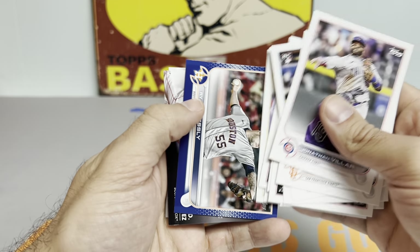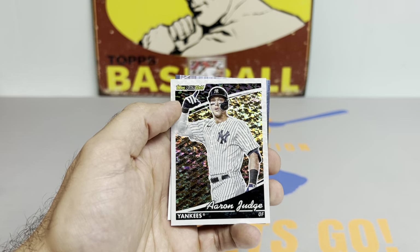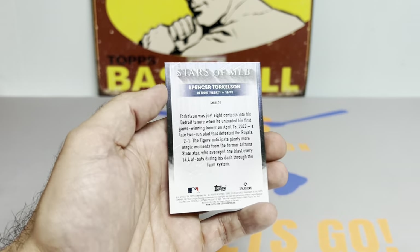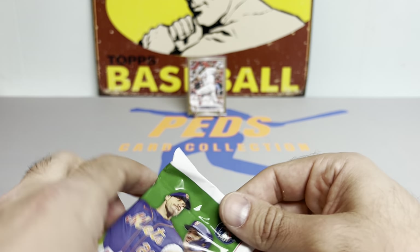Houston Astros Ryan Presley blue, and a JD Martinez bat relic followed by an Aaron Judge Topps Black Gold, and a Torque rookie. Not too shabby of a pack there — just a little shabby.